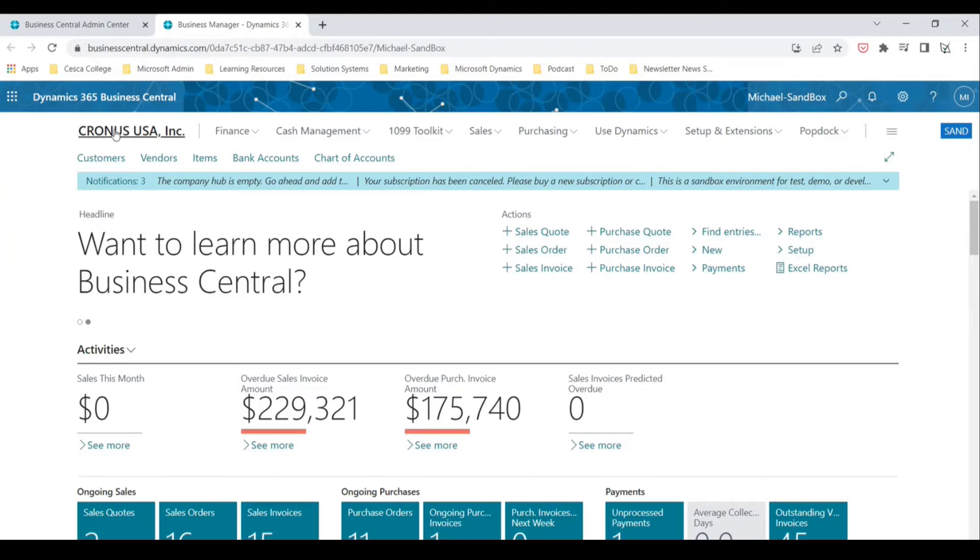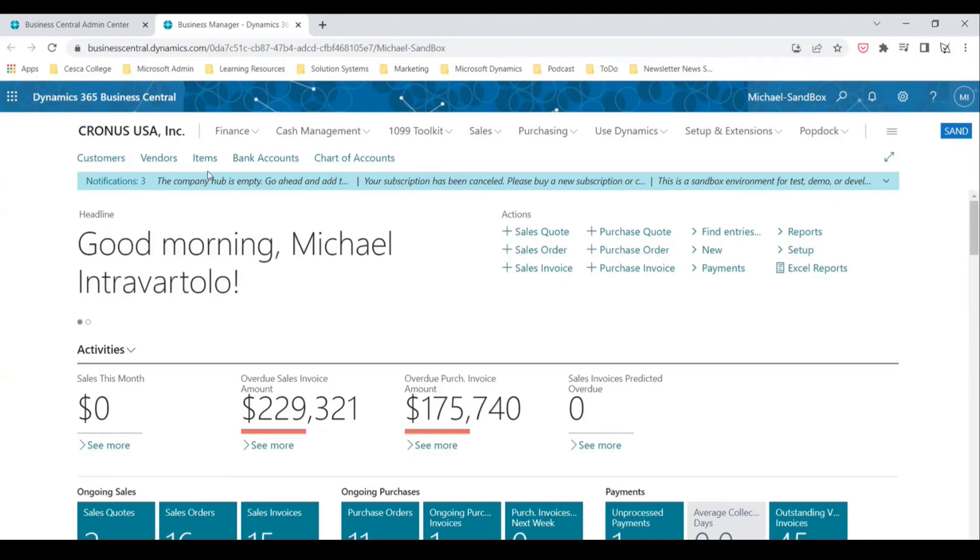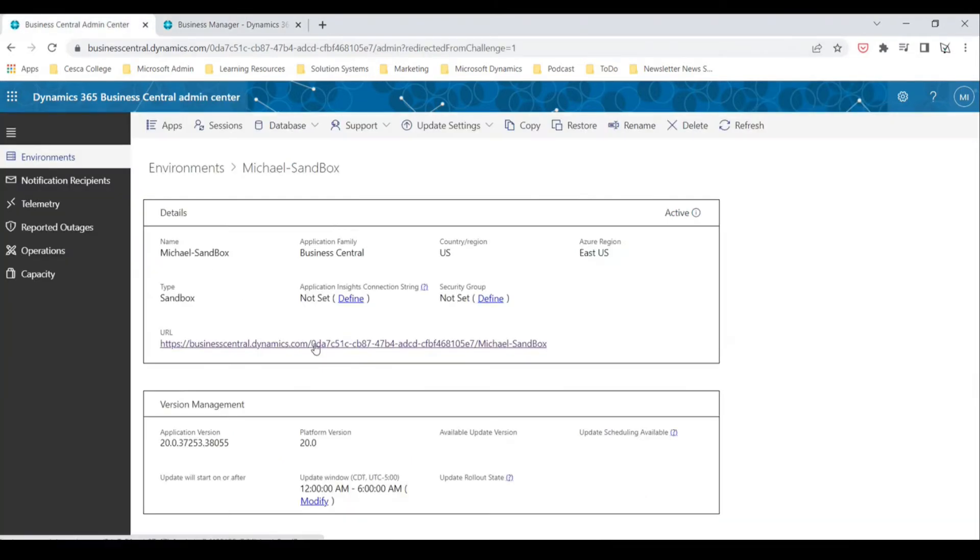Here's how to work within multiple companies within Business Central at the same time. Right now you can see I'm in the Cronus USA company. If I have a job where I have to work with multiple companies for different things at the same time, instead of having to log back in and out, this makes it a lot simpler. All you need to do is go back to your link and open up another instance of Business Central.